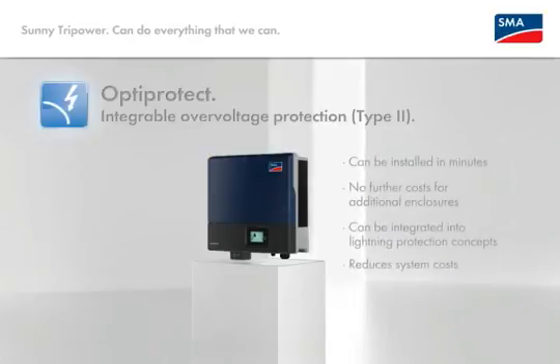The advantages: easy assembly in minutes, cost reduction because no separate casing is required, continuous monitoring, and reduction of system costs.